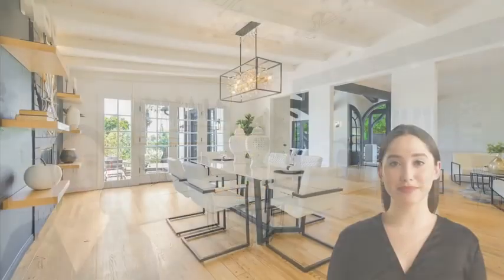The bright and open floor plan of the gourmet kitchen, family room, and dining room is perfect for entertaining.